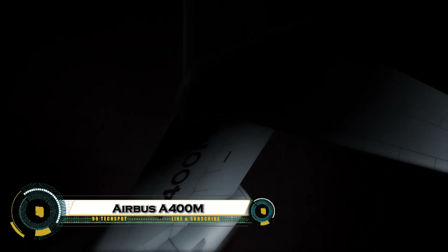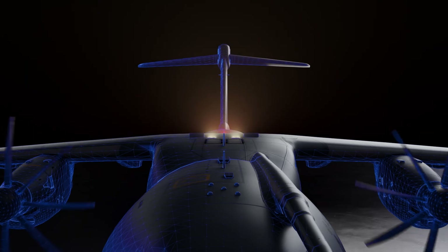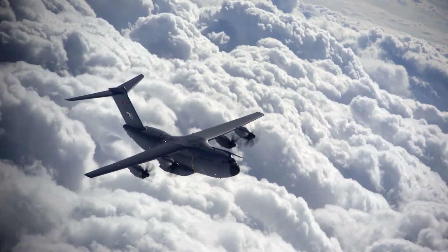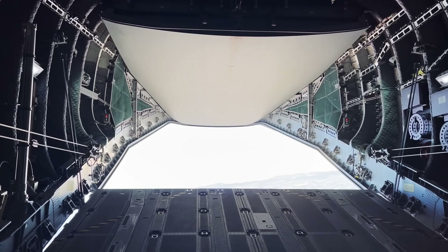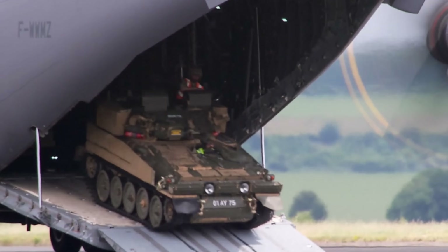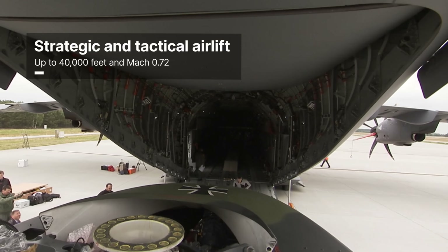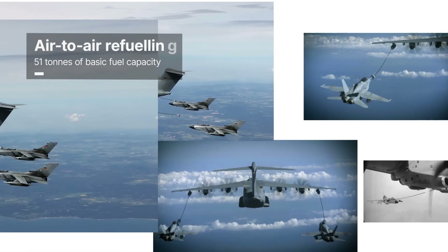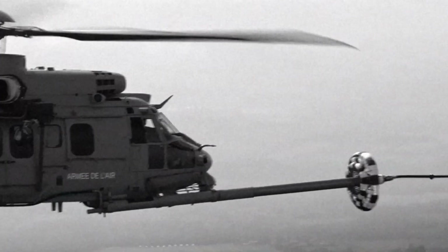The Airbus A400M is a powerful military transport aircraft built for missions that demand strength, speed, and flexibility. Designed to handle both heavy strategic loads and tactical operations, it can carry up to 37 tons of cargo — including vehicles, helicopters, and troops — while landing on short, unpaved runways. Equipped with four advanced turboprop engines, the A400M combines the range and speed of a jet with the rugged capability of a tactical lifter.